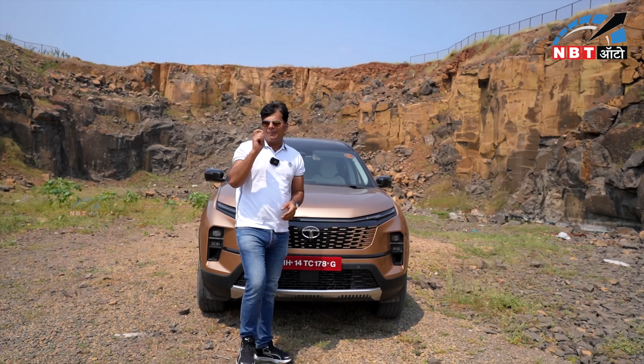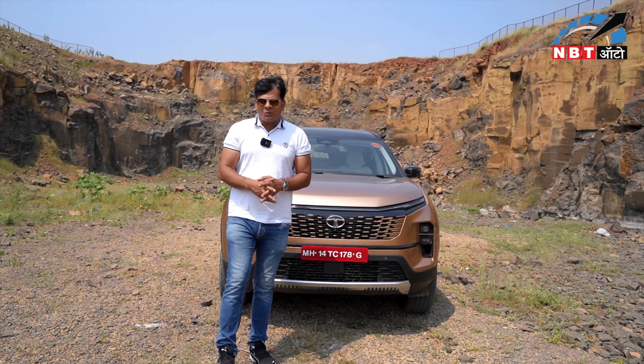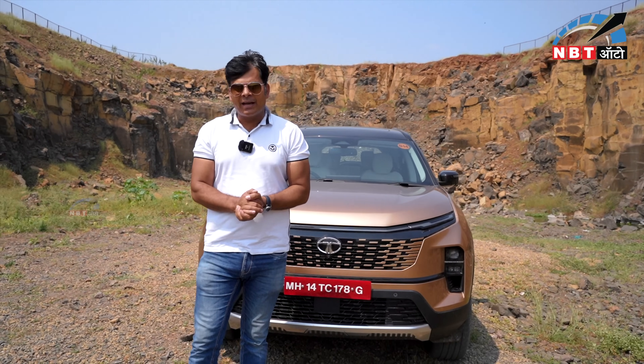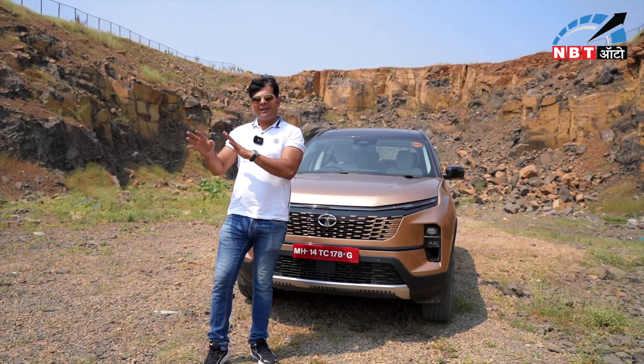Namaskar, I'm MidiBedi on NBT Auto. With me is the 2023 Tata Safari, and I'm going to show you what Tata has done with this Safari. This is available as a six-seater and seven-seater vehicle, and you will get many variants in this Safari.